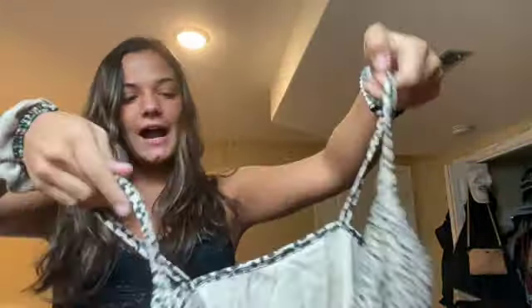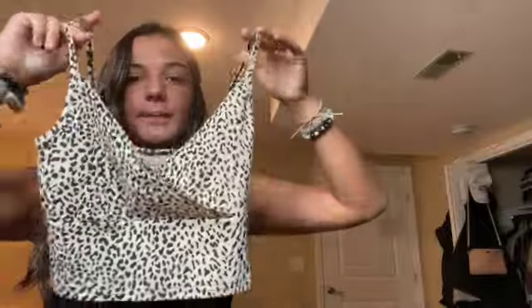Another shirt I got is this cheetah shirt. Again, just cute for going out or going to dinner. I've seen people wear this with black jeans, which I think is really cute, or a black skirt if it's warmer out. I think this shirt is so cute — it's just a plain tank top. I'm just wearing it with black shorts right now. Very simple but cute dressed up.